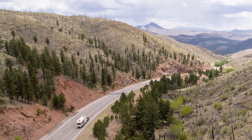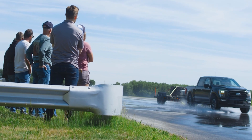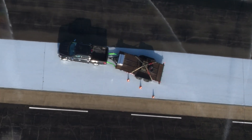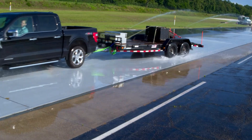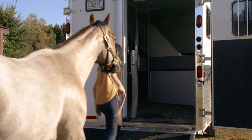At Curt, we understand the risks and responsibilities that come with towing. That's exactly why we provide high-quality, tested products that ensure a safe and reliable towing experience for you, your family, or your business.